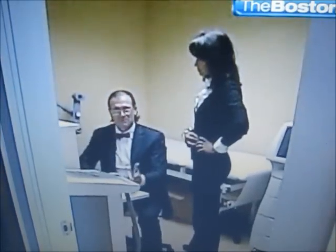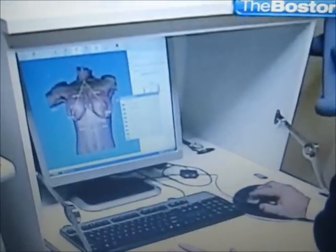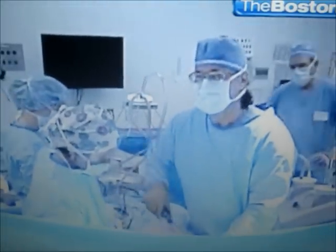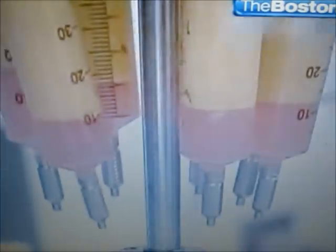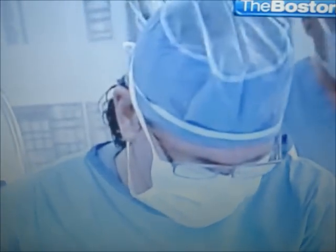A fat grafted breast is as natural a breast as you can get. Boston plastic surgeon Dr. Dan Delvecchio has been doing traditional breast augmentations for years, but since 2006 has added fat grafting. Fat grafting is simply taking fat out of one part of the body with liposuction and, like seeds, implanting them into other parts of the body.